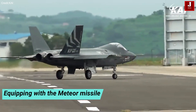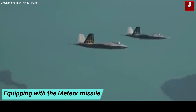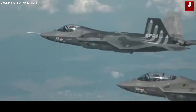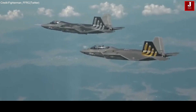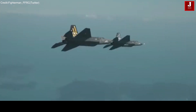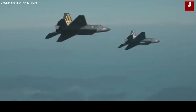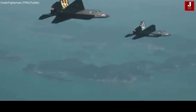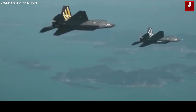Equipping the KF-21 fighters with the Meteor missile will grant them dominance in air combat. Meteor's unique ramjet technology propels it to high supersonic speeds throughout its flight, offering a significantly larger no-escape zone and superior kill probability compared to other missiles. This advantage allows Meteor to pursue and outmaneuver hostile fighters, making it a game-changer in air warfare.